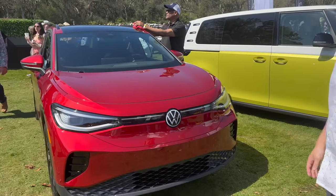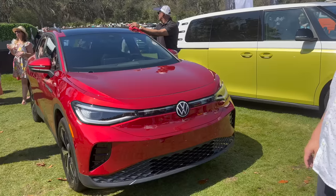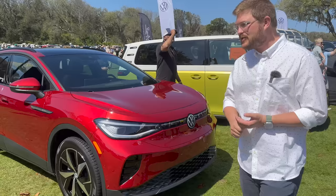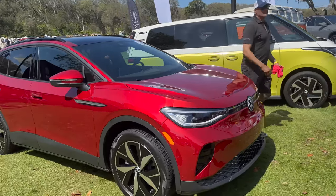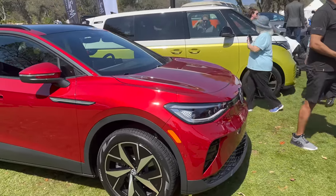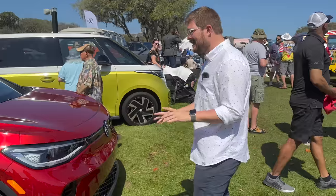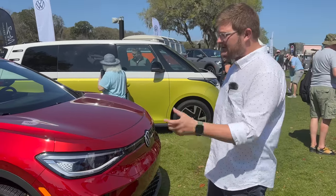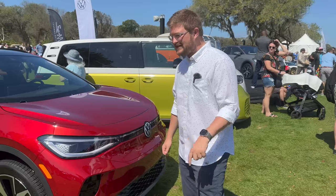But of course the ID4 is on display - this one in red. It's a Pro S non-plus version, a Chattanooga car. Every ID4 that's here is a 2023 Chattanooga-built version. Fantastic car - we've enjoyed them over time. The upgrades to the Chattanooga ID4 are really nice, though it still needs some software improvements and little things like that.